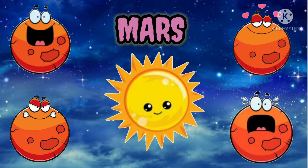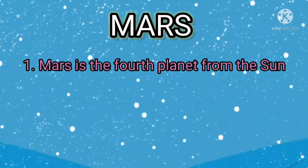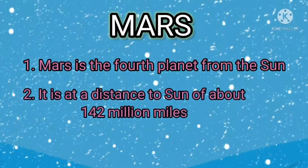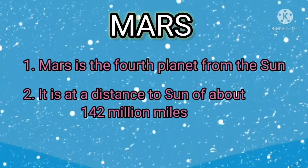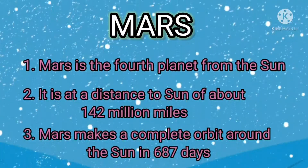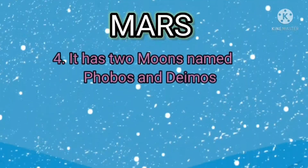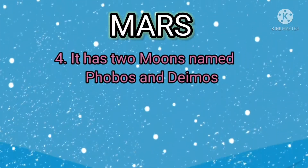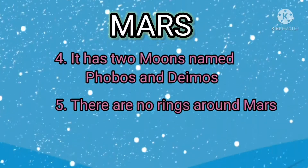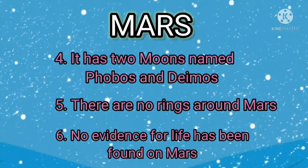Mars is the fourth planet from the sun. It is at a distance to the sun of about 142 million miles. Mars makes a complete orbit around the sun in 687 days. It has two moons named Phobos and Deimos. There are no rings around Mars. No evidence for life has been found on Mars.